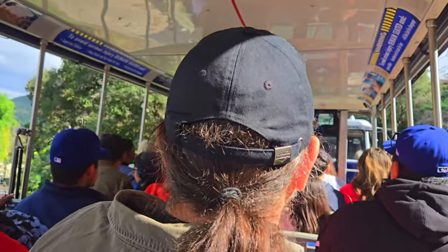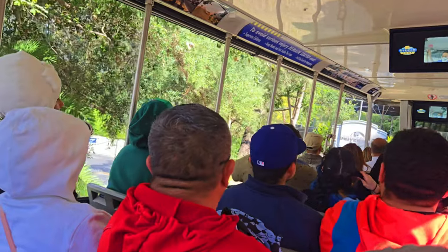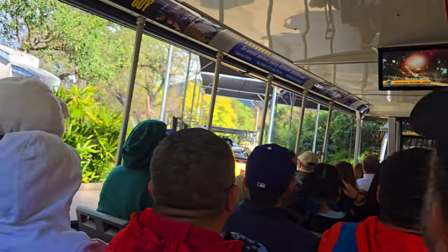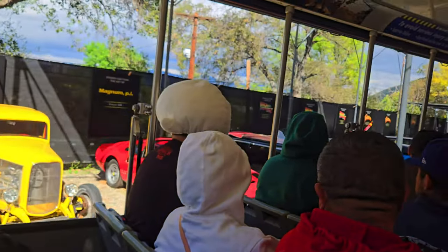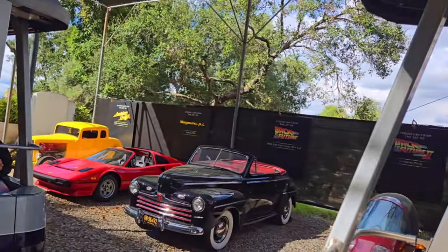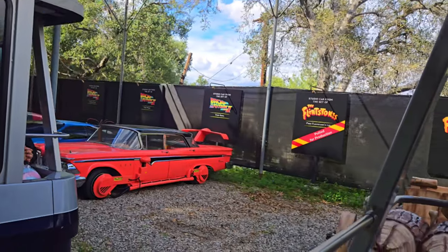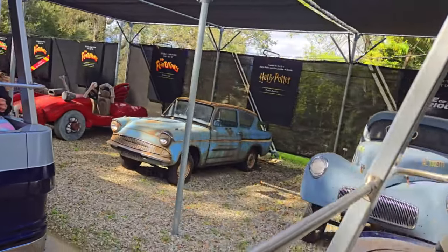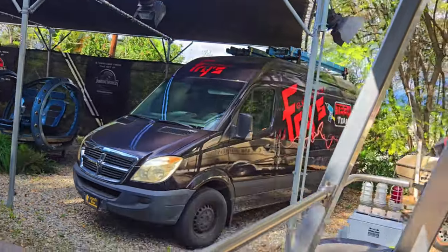Remember earlier when I promised you a celebrity? I wasn't allowed to tell you at the load line or else it would be pandemonium throughout the park. We have one of the stars from Jurassic World here today — get ready to meet Chris Pratt's car, coming up on the left-hand side. On your left you're looking at picture cars — any car that shows up on screen. Many times these cars are just as famous as the actors and actresses who drove them.